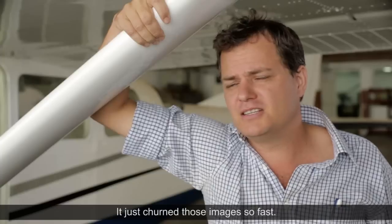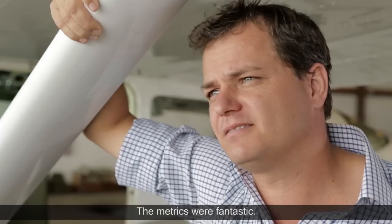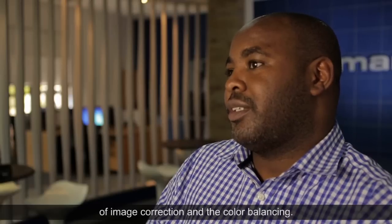Ultramap — it just churned those images so fast. The metrics were fantastic. We were able to generate good radiometrics from the Ultramap, which means downstream we do less work in terms of image correction and colour balancing.